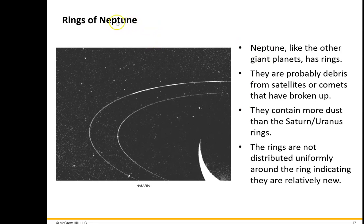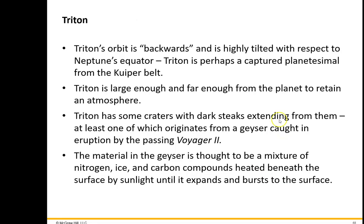Just like the other gas giants, Neptune has a ring system. We think it's probably debris from some of its moons or comets that break up if they get too close. It contains a lot more dust than Saturn's or Uranus's rings. The rings are not uniformly distributed — they're thicker on one side than the other. So we don't think they're a permanent feature around Neptune.